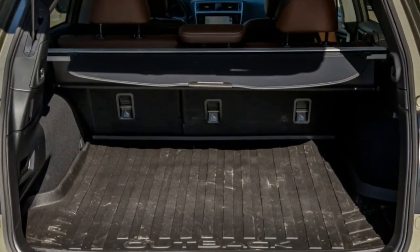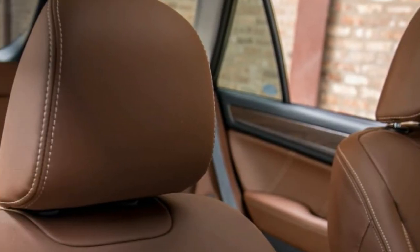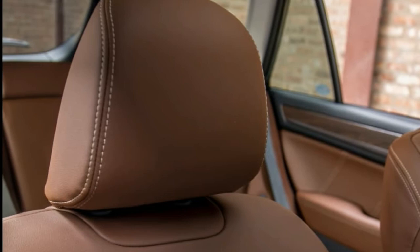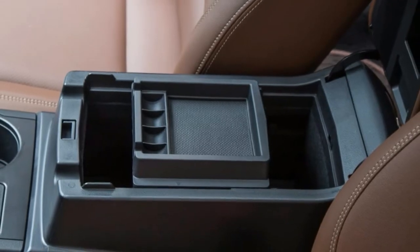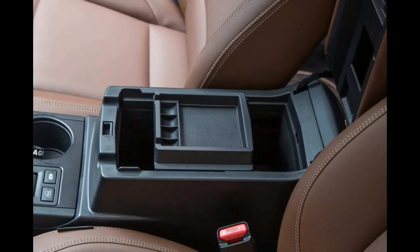There's believable, low-gloss wood paneling on the door sills and dash. New stitching on the upper dash of top trim levels also adds some pizzazz. These small pops of unexpected luxury impress in the thoughtfully designed cabin.